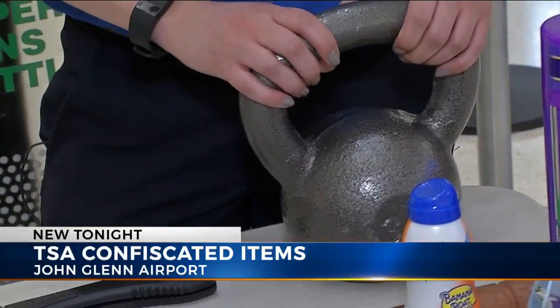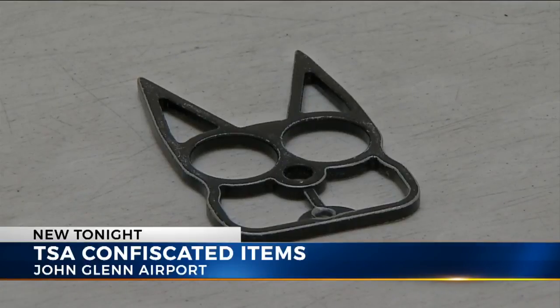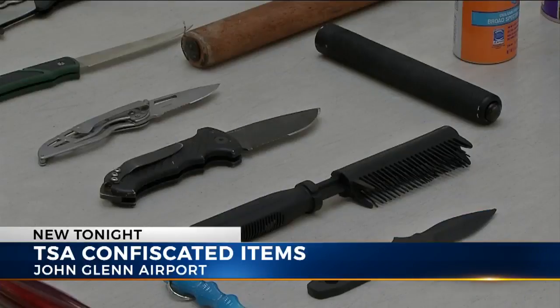Agents say they've already stopped 10 guns this year, most of those guns loaded. TSA agents say that most people say they simply forgot they had these items in their bags before going through security. The most common answer we get from folks about why they get caught with items like this is they just simply forgot.